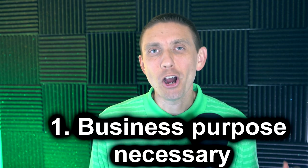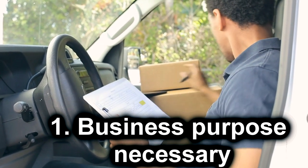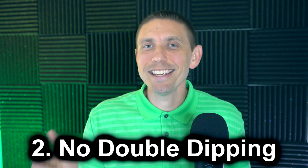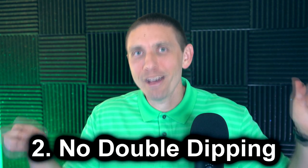There are a few stipulations to be aware of. Number one: the car has to be used for business purposes in relation to your side hustle — your part-time business — or a full-time business. Number two: you cannot deduct both the miles and the actual expenses you incurred on the same vehicle in the same tax year. You can choose one method or the other — no double-dipping!